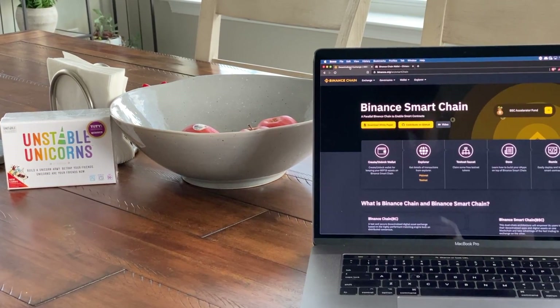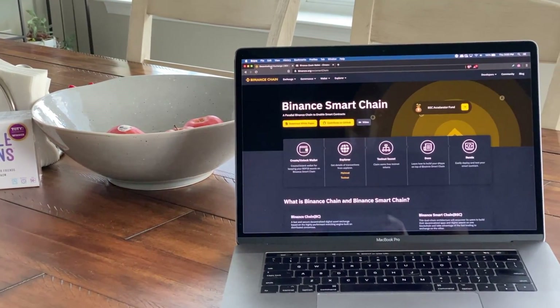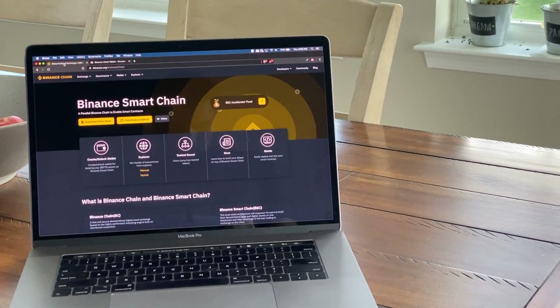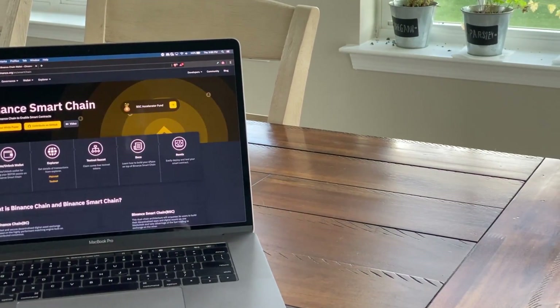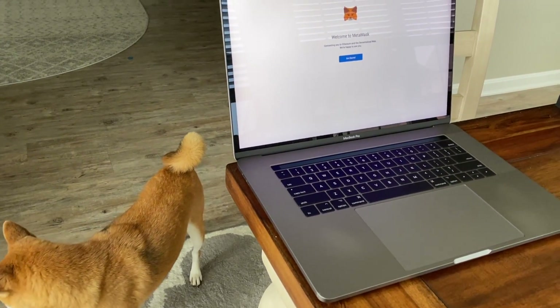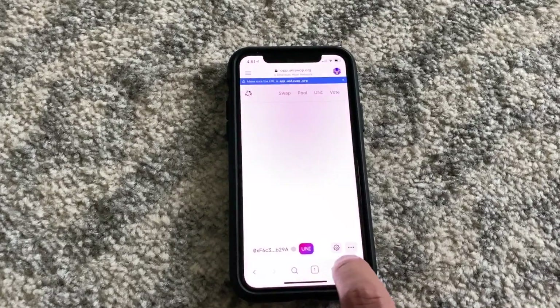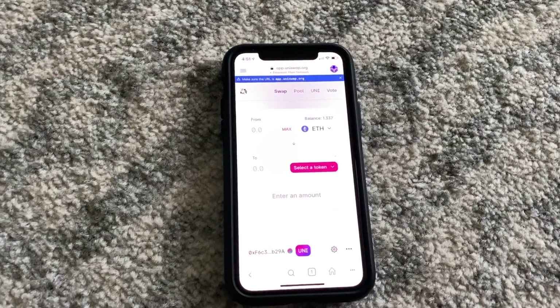Hey, what's up everyone? Welcome back to the Voscoin YouTube channel. Today's going to be a tutorial video. We're going to be going over the Binance Smart Chain and how to use the Binance Smart Chain wallet. If we were to compare this to Ethereum, Binance Smart Chain is basically Ethereum's blockchain, and the smart wallet would be like using MetaMask, if you're familiar with those things. You could customize MetaMask in order to use the Binance Smart Chain, but if you want a smoother experience, just download the Binance Smart Chain extension.